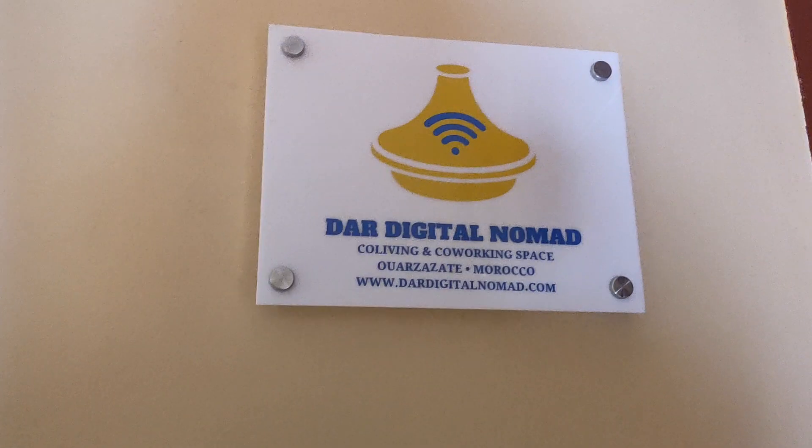We are at the Digital Nomad Apartment that we are invited to stay at, and this is our second time in Wazazad. I really like the place.